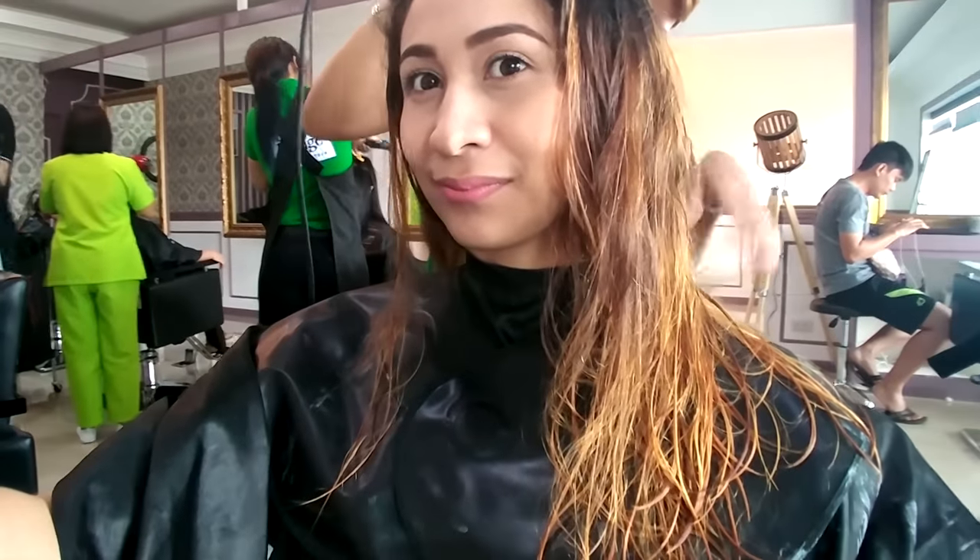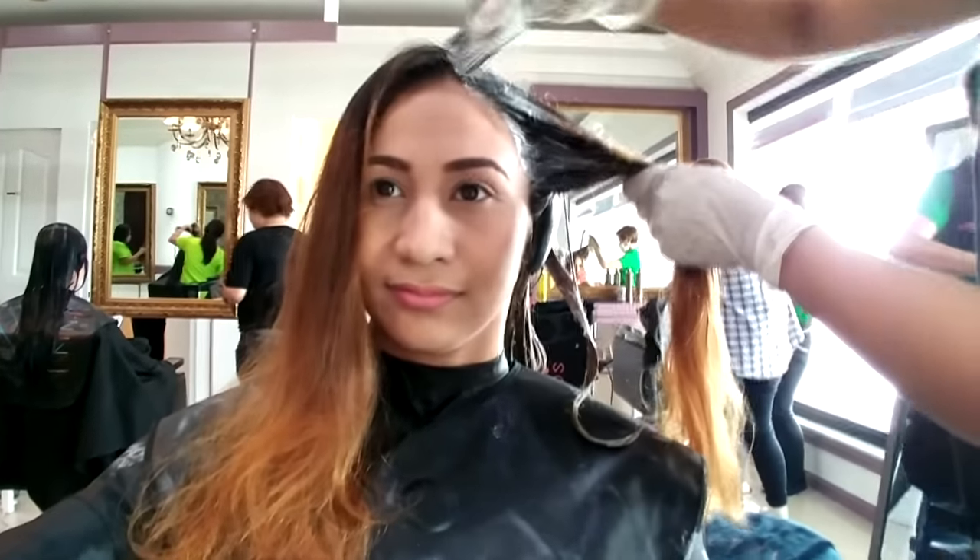My hair was super light — actually yellow on the bottom from the bleaching. Then it was time to add the full hair color, which was ash brown.